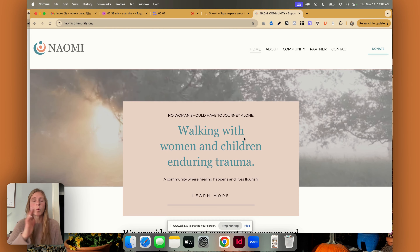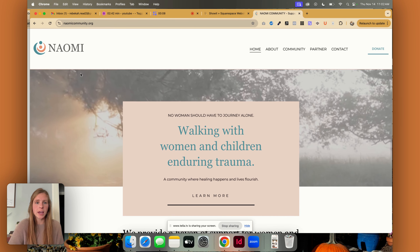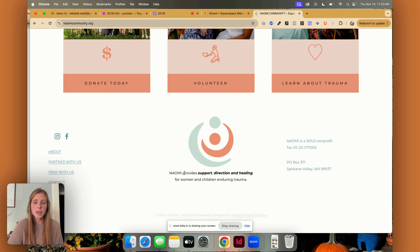The first thing that you can do, which will make a world of difference, is adding your keyword phrase to the footer of your website. Let's look at this client, Naomi — they are a nonprofit and they work with children enduring trauma as well as women. Right here in their footer, they say "providing support direction and healing for women and children enduring trauma." This is their keyword phrase in a couple different forms combined into a nice sentence. By putting this in their footer, they're not having to put it on their homepage, their about page — all of these pages. It's a great way to insert a quick addition, and because your footer is on every page, it'll come across every single page.